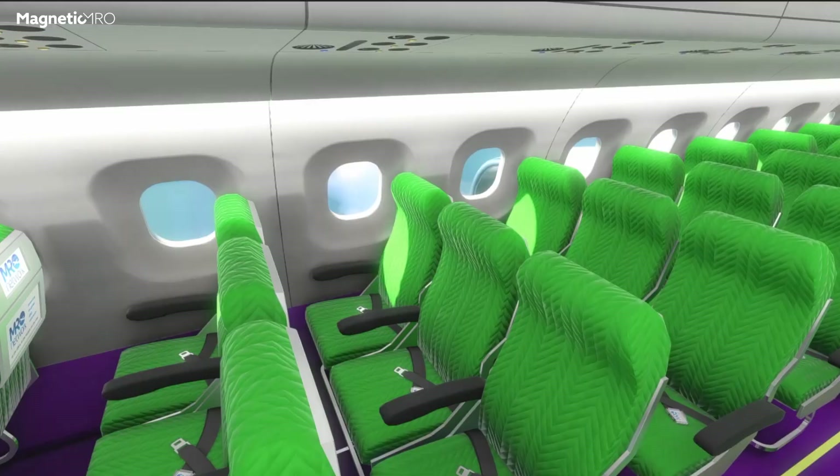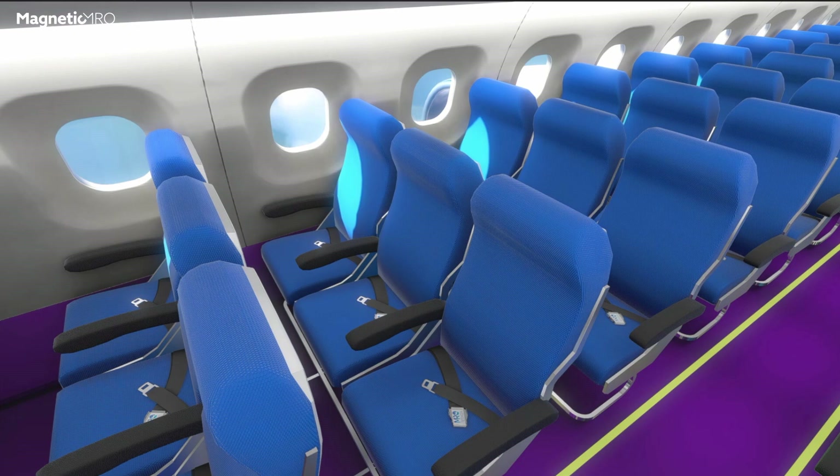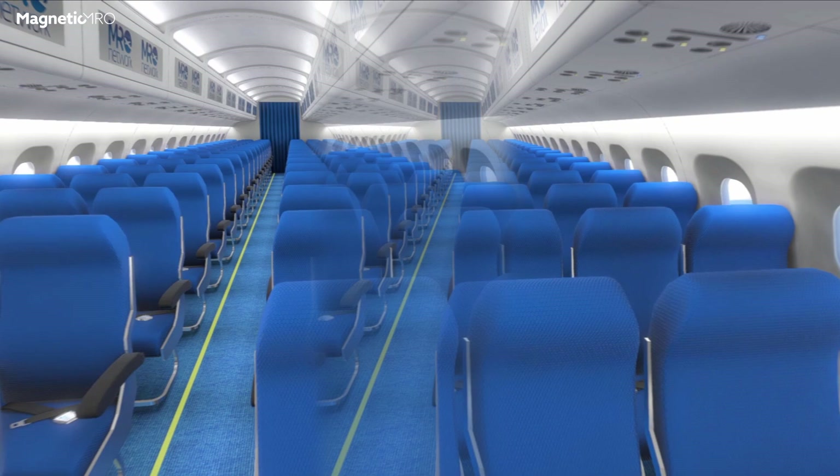Our VR system, our VR software, is the solution for that problem. We are able, through this system, to actually show the customer how the materials look in their aircraft. We have actually scanned material samples from actual material producers.